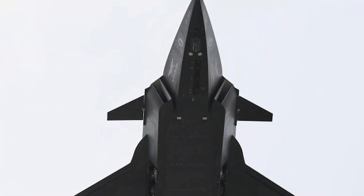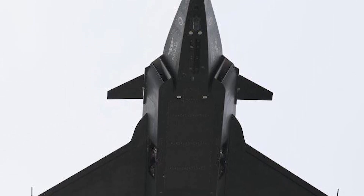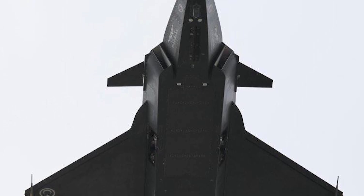It also has internal weapons bays, enhancing its stealth features, and is capable of operating from short-runway aircraft carriers like the Turkish Navy's TCG Anadolu.